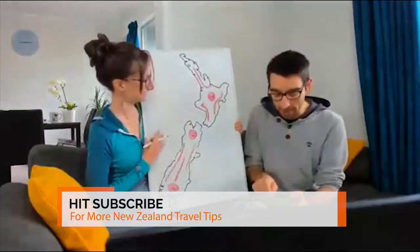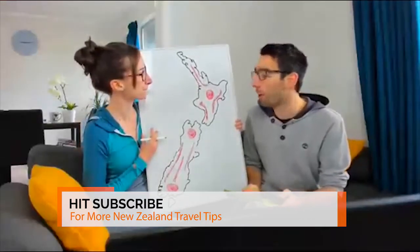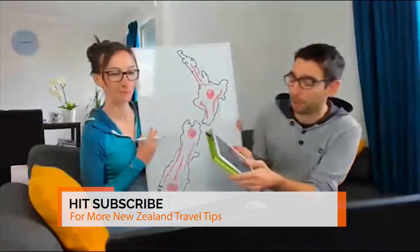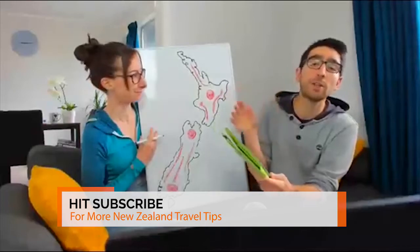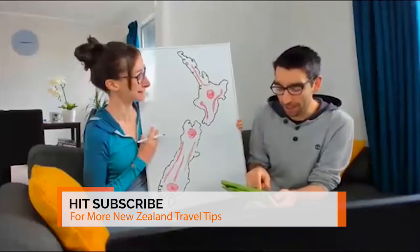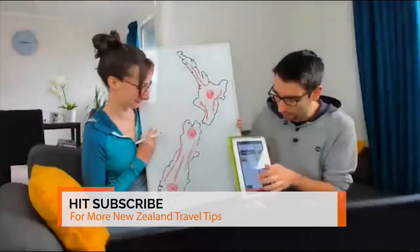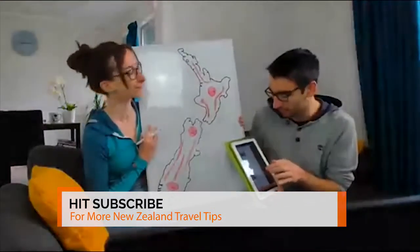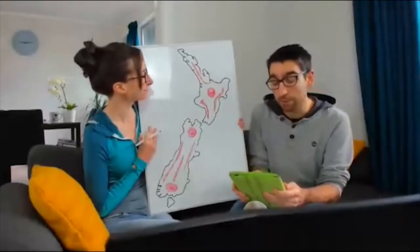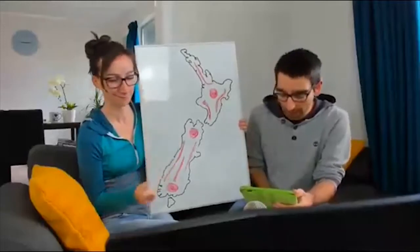That should give you a good idea of the temperatures. If you want more detail, head to backpackerguide.nz — just type 'April' in the search bar and you'll find a full article covering the weather, temperatures, rainfall, advice on what to visit in April, and what to pack.